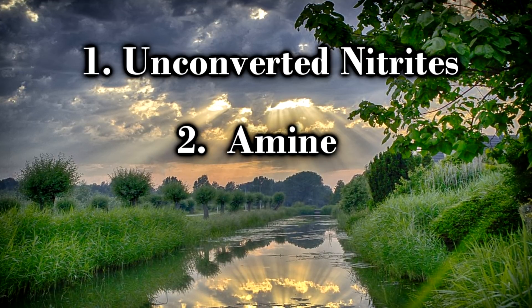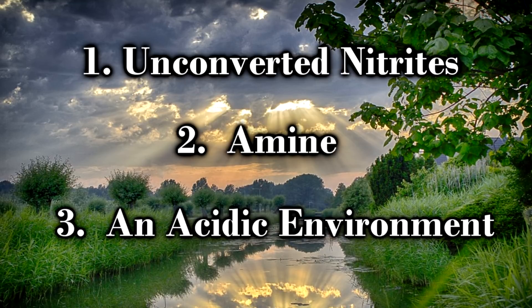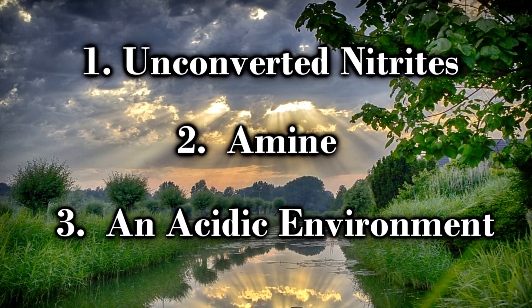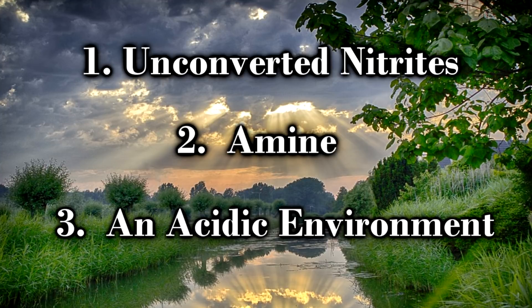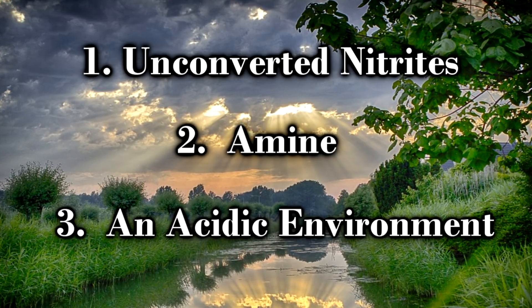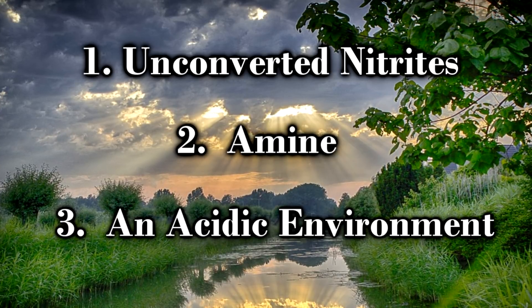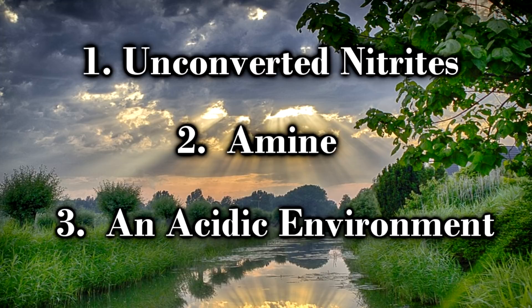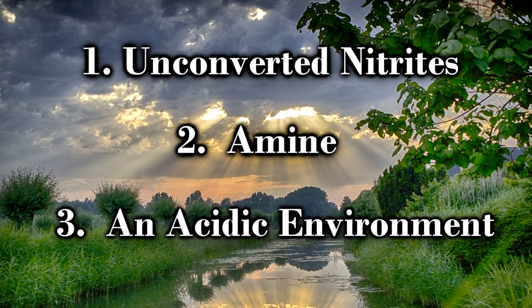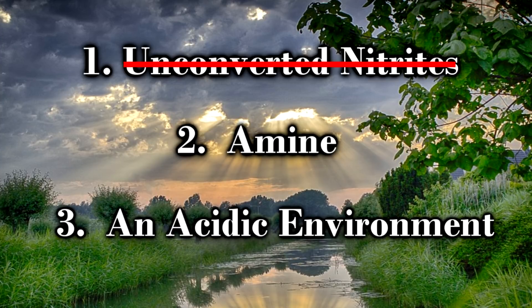The third element needed to make nitrosamines is an acidic environment, and we naturally have that — our stomachs. Our stomachs are incredibly acidic, and that's where our food goes to digest. Of those three elements, there's only one that we can technically influence, and that's the amount of unconverted nitrites. If we can somehow speed up the process by which nitrite converts into nitric oxide, then unconverted nitrites no longer becomes an issue.